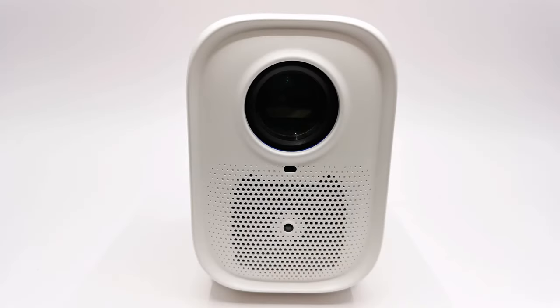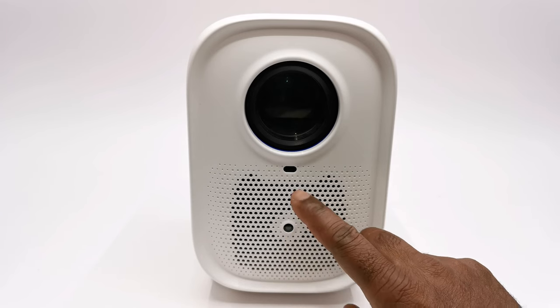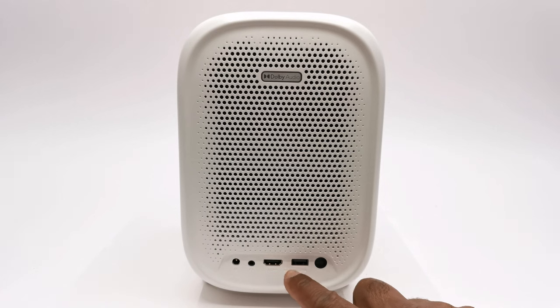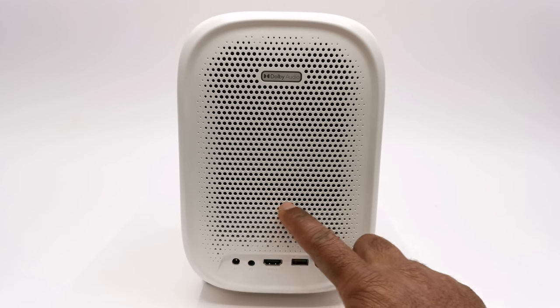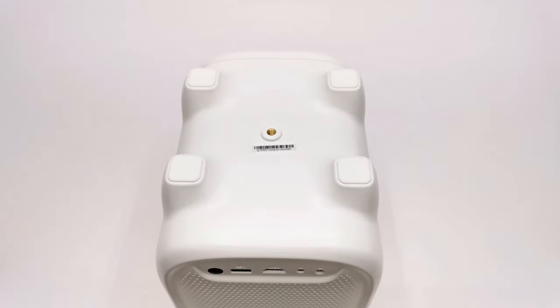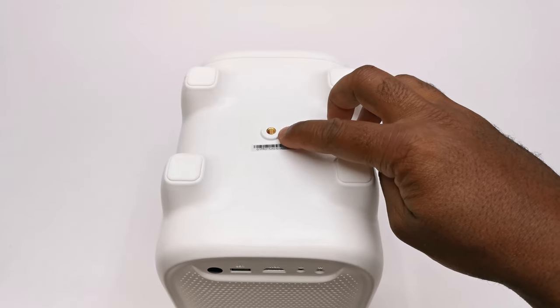For design, at the front you have its intake vent, a front-facing camera and sensor for its auto focus and keystone feature, and its glass-coated lens. To the rear it has one HDMI input, one USB 2.0 port, a rear-facing IR sensor, a headphone jack, its DC power input jack, its exhaust vent, and its internal speaker. At the top is a single power button with an LED indicator, and below has four anti-skid rubber feet and a screw mounting hole for mounting to a tripod.